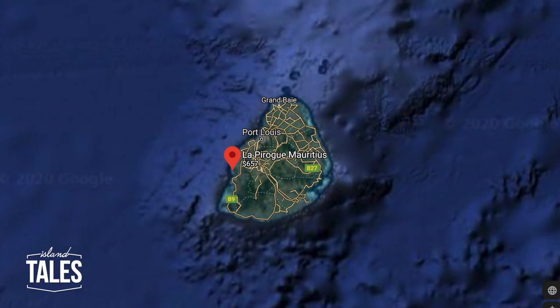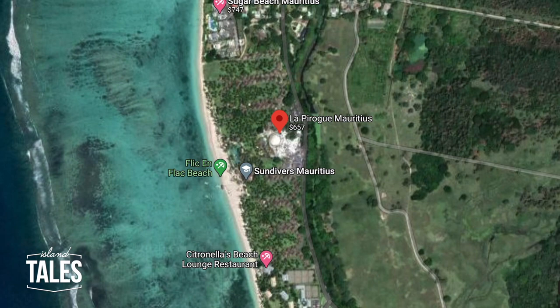So today, we're in La Pérogue, in Flic en Flac, and if reef conservation interests you, then this one is for you. We're on the west coast of Mauritius, which is famous for its long, white, sandy beaches.